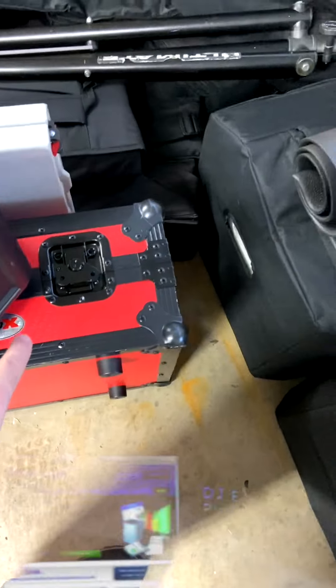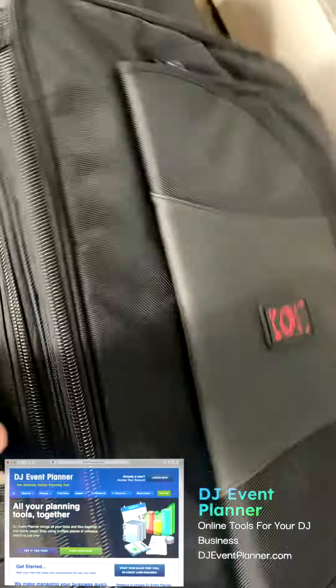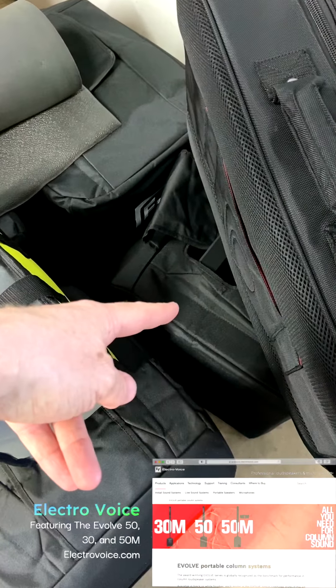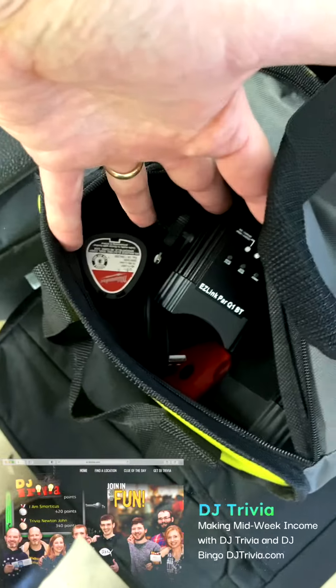I had a wedding and I had literally two full systems in here. First off, my main DJ board here, Pro-X case here — that's got the Denon 7000. Then I have a second controller here, the Roland 707M in here.